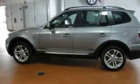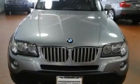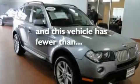Additional features include a leather-wrapped steering wheel, performance tires, aluminum wheels, a low tire pressure indicator, dual power seats, and this vehicle has less than 38,000 miles.